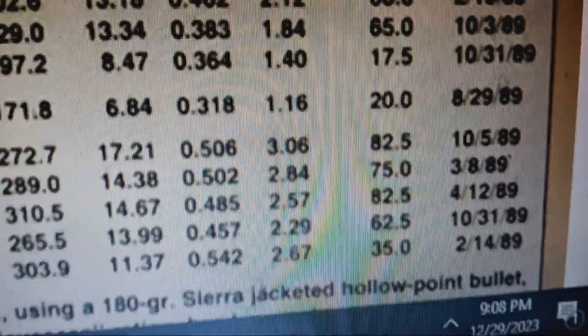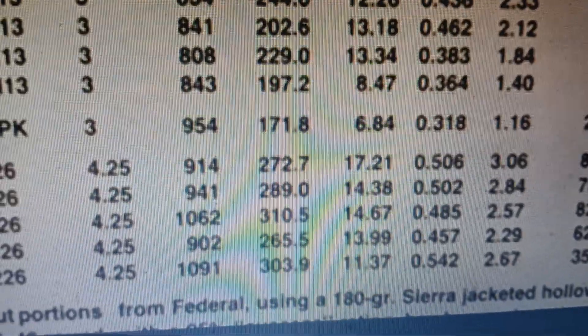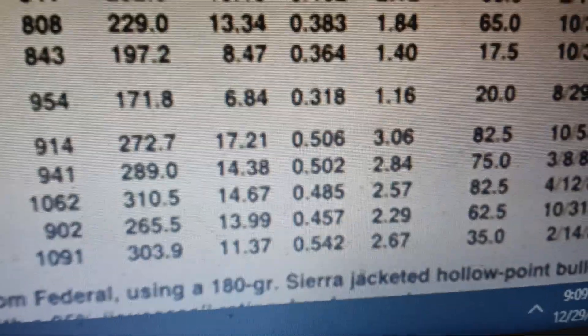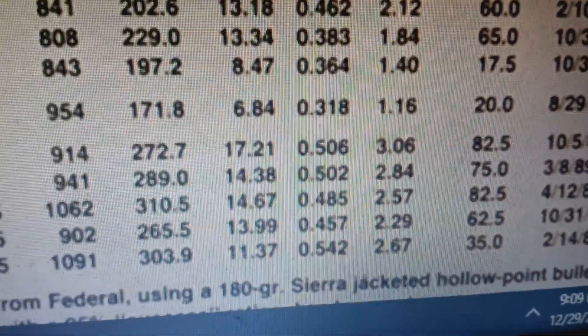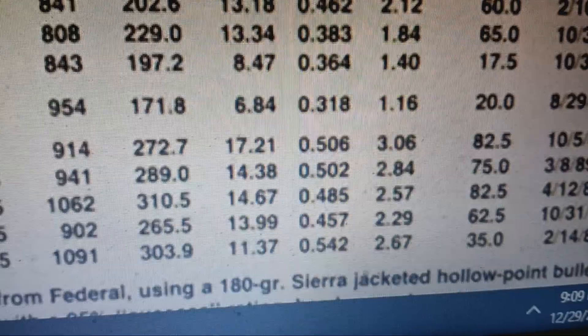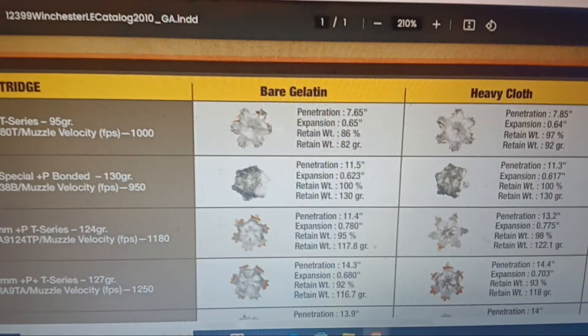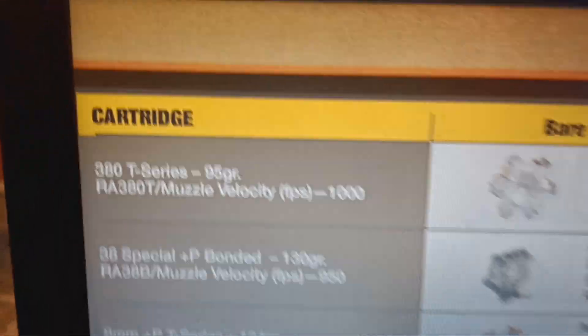Looking at 1989 FBI data for the Winchester Silver Tip: only 6.84 inches of penetration, no expansion. 6.84 inches of penetration — so maybe 380 is even worse than you see in clear ballistics. I have videos explaining why clear ballistics doesn't really matter. Let's look at 380 from Winchester's official data.